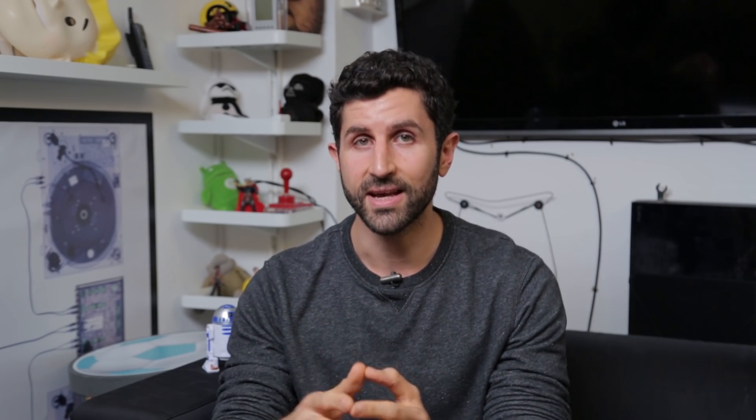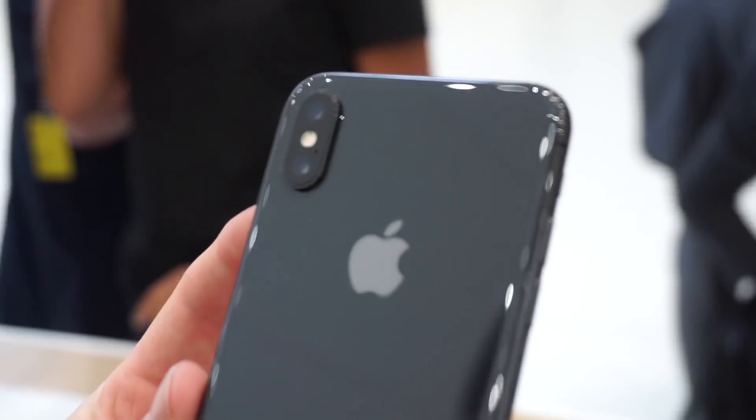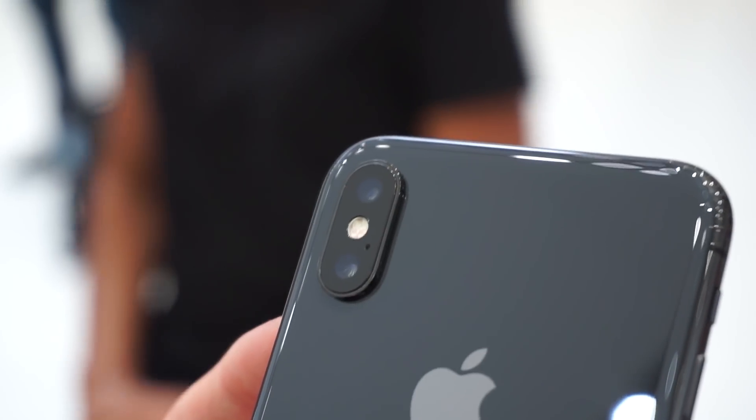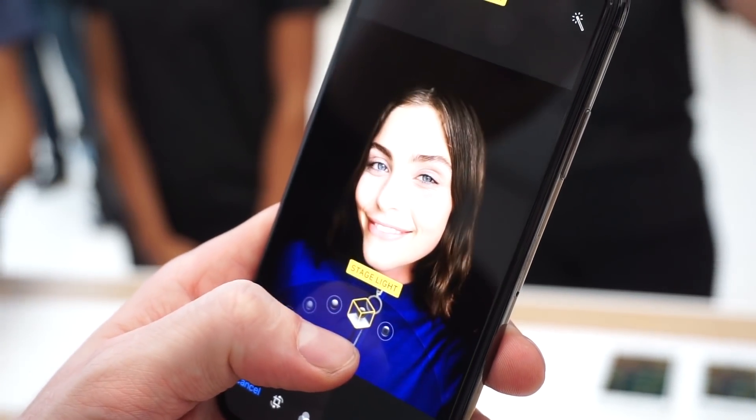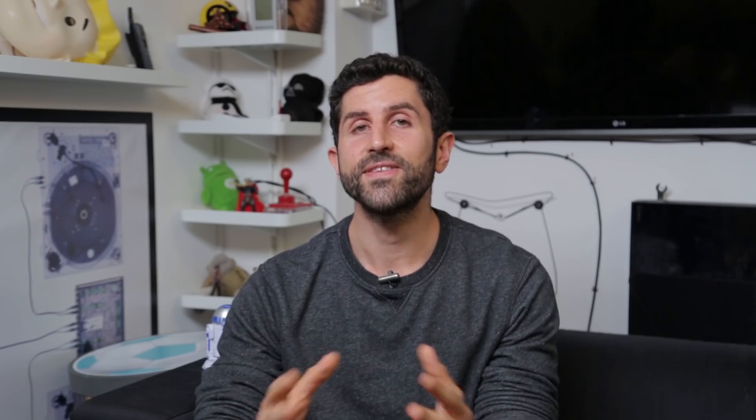The iPhone X and the iPhone 8 also have portrait lighting. This uses the dual cameras around the back of the iPhone X and 8, and the front Face ID camera on the iPhone X, to bring out features by adjusting the lighting after you've taken your shot.